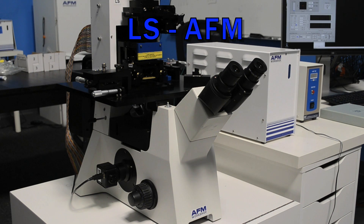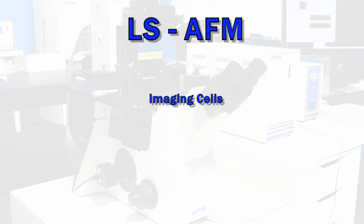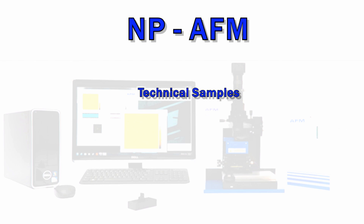Secondly, we have the LSAFM for Life Sciences. This product is used for imaging cells and measuring cell mechanics. Finally, the third product we have is the NPAFM. This is a nanoprofiler AFM used for technical samples and routine measurements.